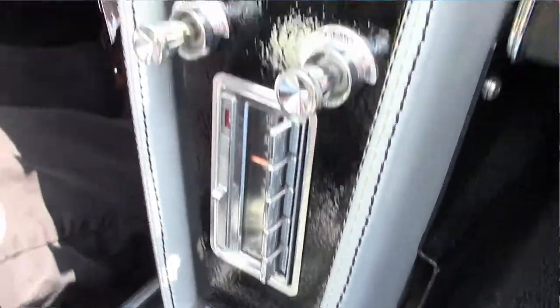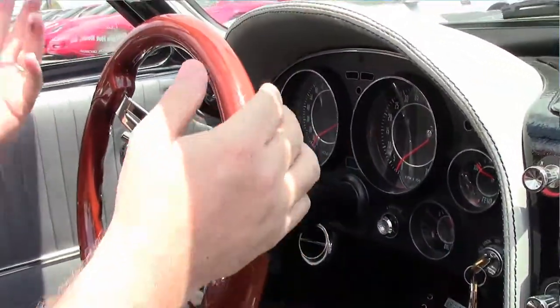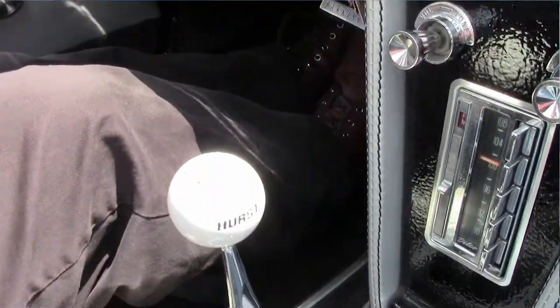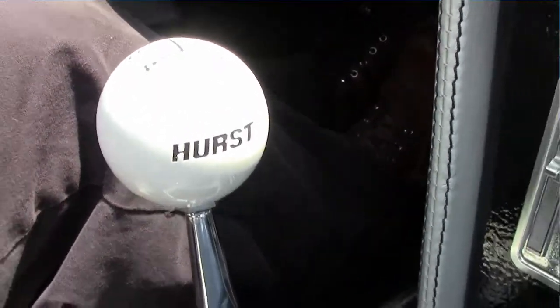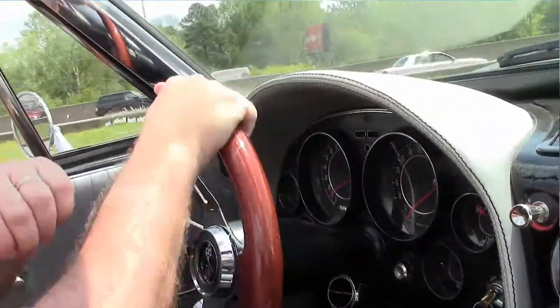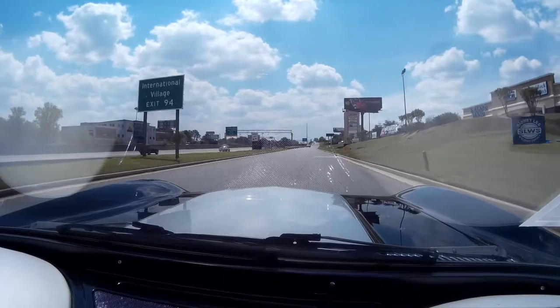First shifter, so we're going to pull away. Clutch is nice — it does let go right away, and it's very tight. Of course, the LS engine gives the car plenty of power.